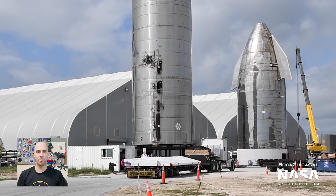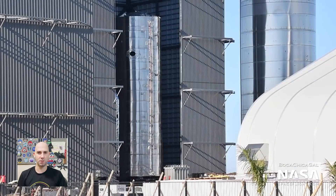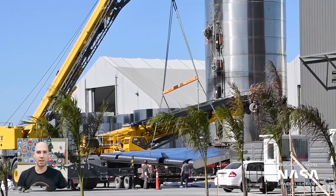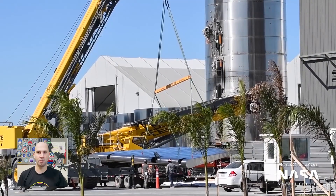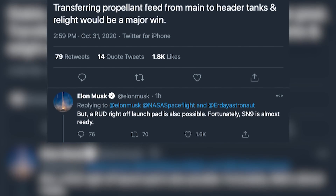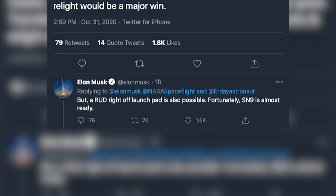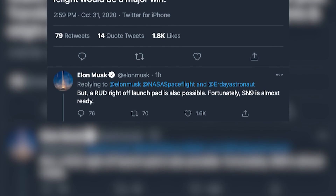Next up, Serial Number 9 got aero covers and was moved into the high bay for flap installation. At the same time on Saturday, a flap was unwrapped and moved next to the high bay. With Serial Number 9 serving as Serial Number 8's backup should anything go wrong with the testing campaign, the Starship test program hopefully won't miss a beat in the event of a RUD or some other problem.